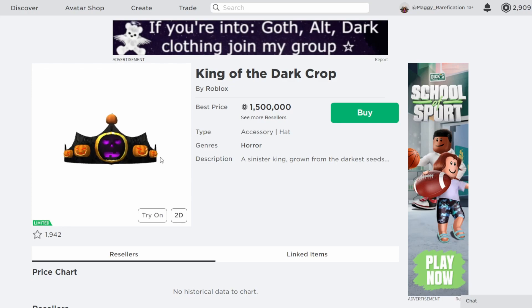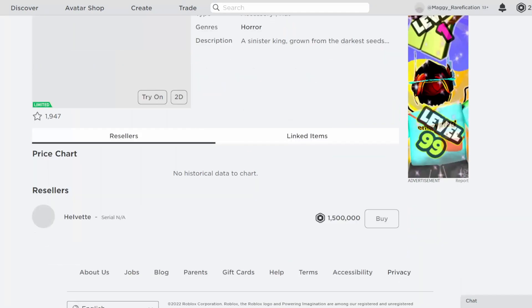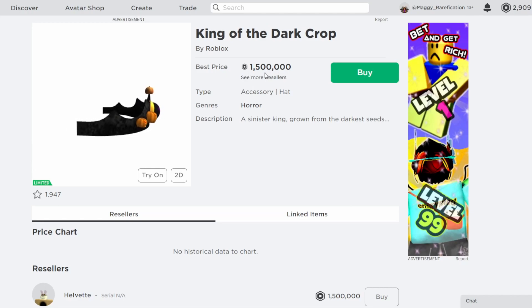Next we have King of the Dark Crop, so they're moving to Halloween items now. I might see more of these limited soon as it is nearing October. This was the 31,000 Robux item from 2017 and only got exactly a hundred owners — I'm pretty sure only one person is selling it so far. So it's definitely going to be a pretty rare item, and if you owned it, this is definitely going to be a big profit for you. It looks okay, I think they could have made it look a bit better, but it's an expensive item so you got your money's worth.